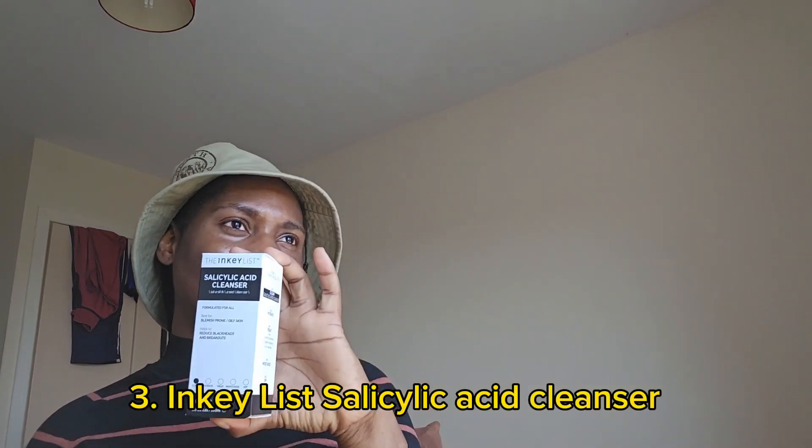This is an Inkey List product — I think I only use one of their products, which is this one: the salicylic acid cleanser. I use this cleanser at night. I have my CeraVe cleanser that I use in the mornings, and this one I use at night because it's good for blemish-prone and oily skin. I love it — I'd run out of it for some days and I just got it again. You can actually use it morning and night per the instructions, but I wet my face, use it, massage it, and wash off.